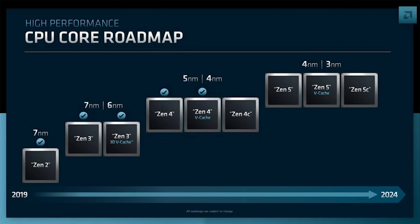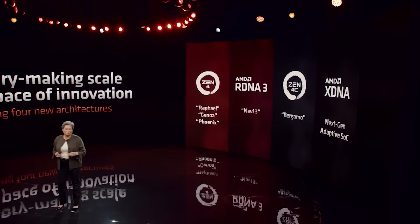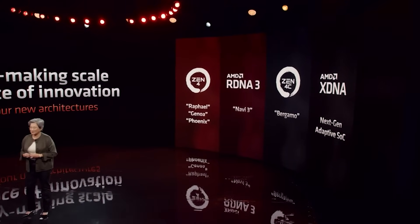Now let's move on to the focus of the video: Zen 6. Unfortunately, I have a couple of conflicting pieces of information for Zen 6, and ultimately I think some of this is because there are multiple implementations of Zen 6.